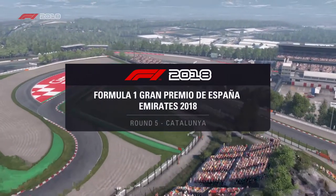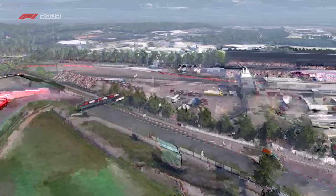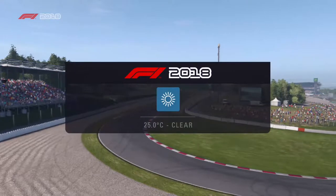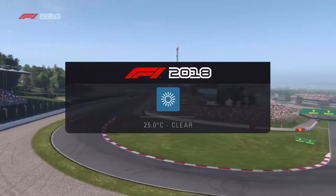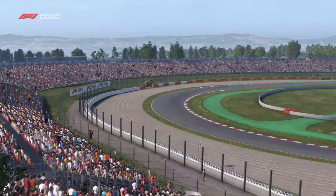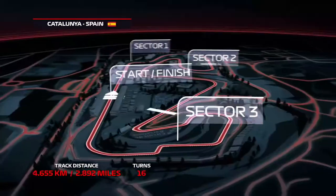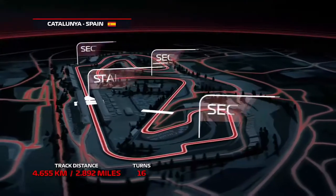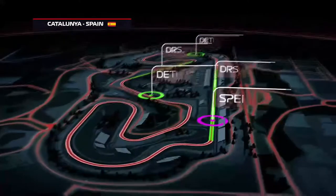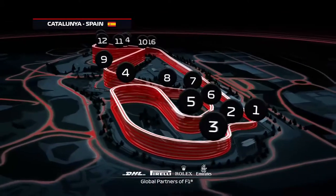Welcome to race day here in Spain. With everything still to play for in the championship battle, there's no room for mistakes in a Grand Prix that's well known for creating them. The 2.89 miles of Circuit Barcelona-Catalunya will push the cars to their limits through 7 lefts and 9 rights — a total of 16 corners. Watch out for overtakes down the main straight and into the first turn.